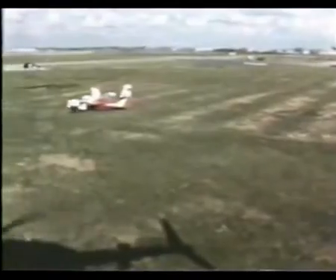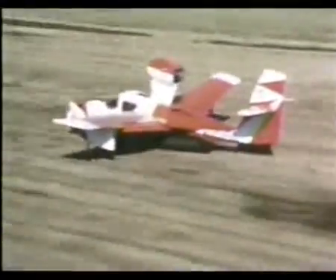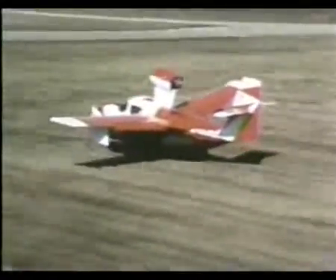But this was no regular hovercraft skirt system. Earl's idea was inspired by the aircraft wing de-icing boots developed by Goodyear, and his skirt was flexible and retracted in flight to reduce drag.